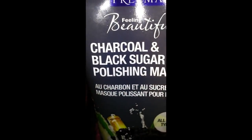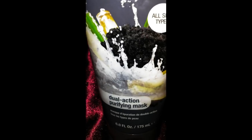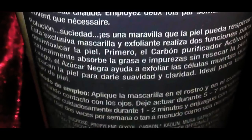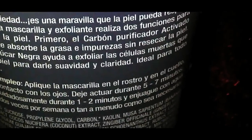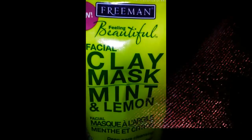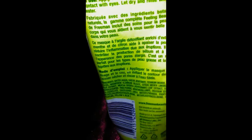This mask does contain quite a few natural ingredients but it also contains fragrance and it did leave my skin a bit red, so I would moisturize afterward. The Freeman brand does not test on animals, and this particular mask does contain fragrance and parabens.